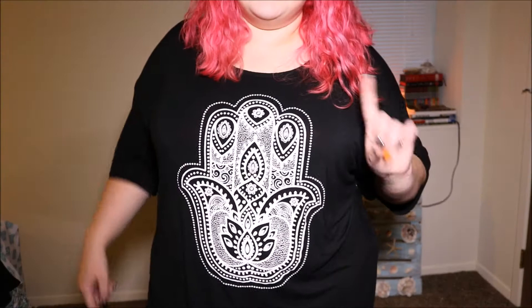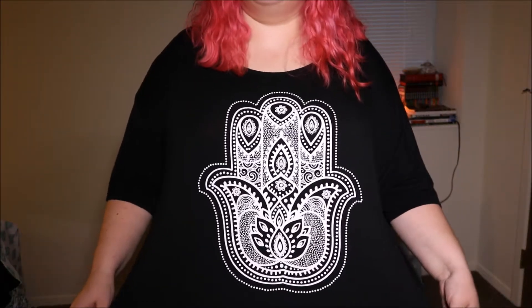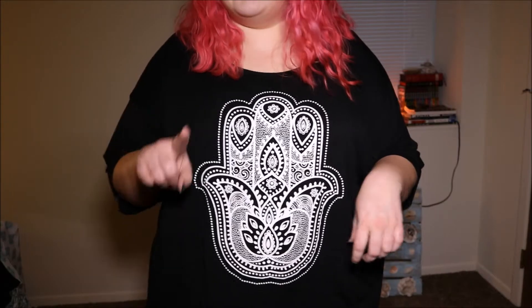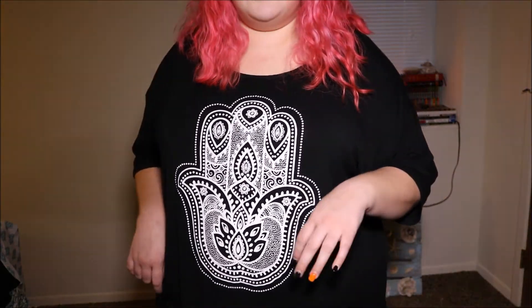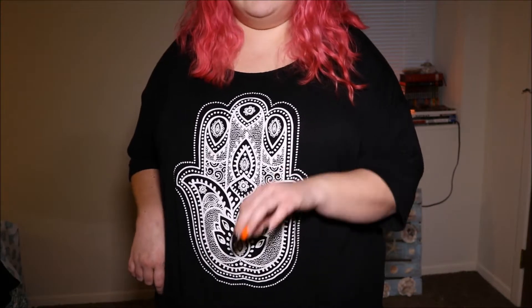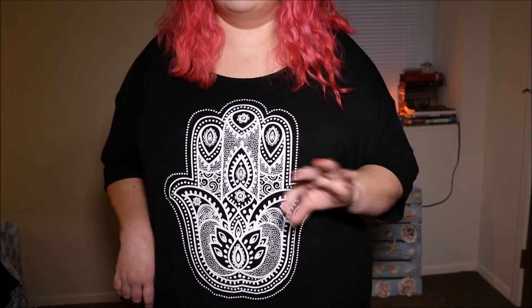This one is called the Plus Sarah Oversized Handprint Tee. The previous one is called the Plus Lisa Sun and Moon Oversized Tee — even though it's a long-sleeved shirt, not a tee, but we forgive you Boohoo. They also call all of their sweaters 'jumpers' — I think that's an English thing.